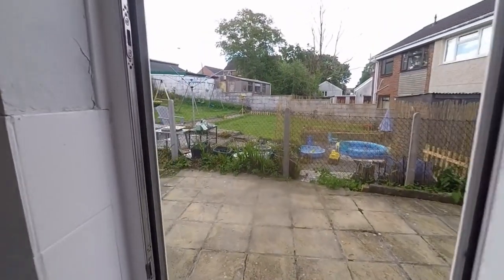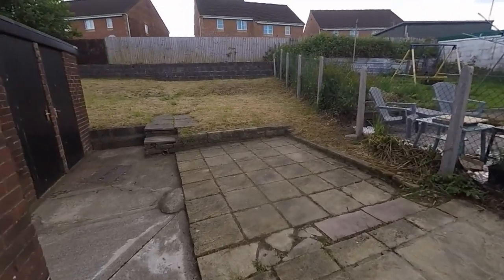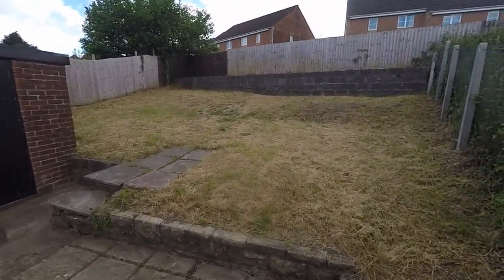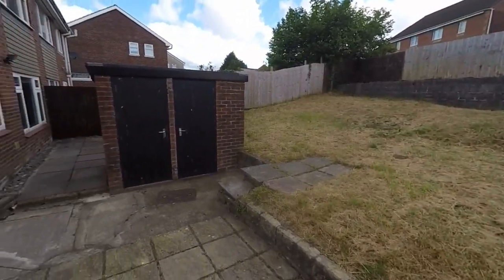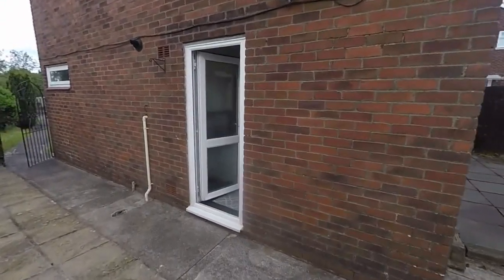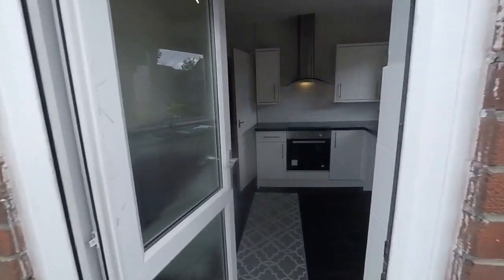Now out onto the garden. We have a large rear garden with some outhouse storage, and it wraps all the way around the back. There's a good amount of garden space along the side as well, with access through to the front of the property.